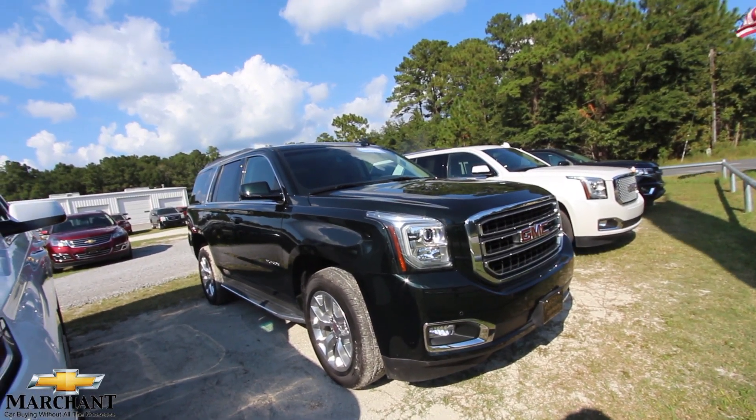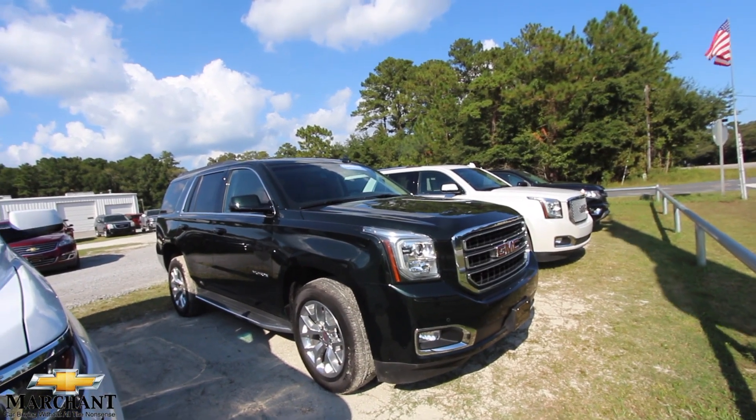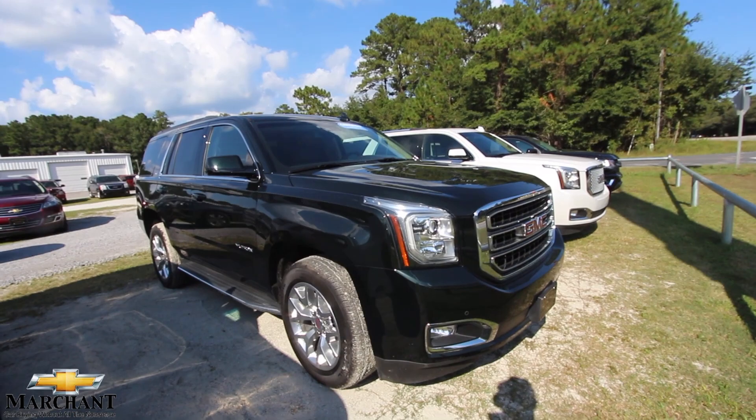What's up, everybody? Welcome back again to Charleston Car Videos at Marchant Chevrolet. We're taking a little break from the trucks for a minute, and we're looking at SUVs on this beautiful Saturday in September 2018.